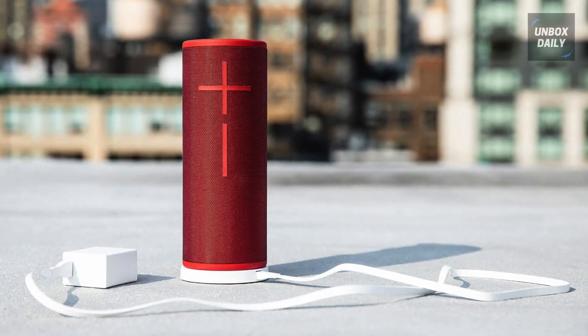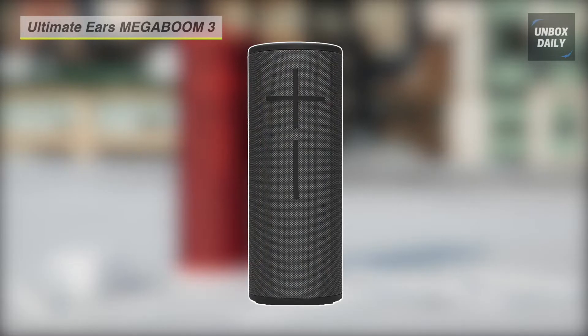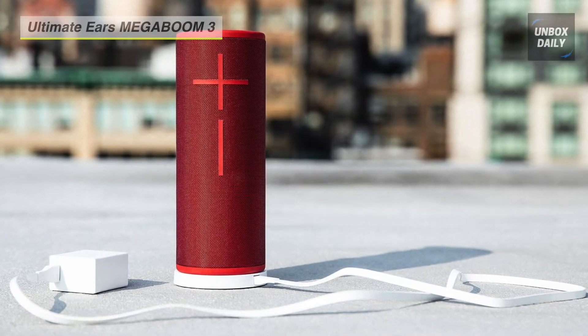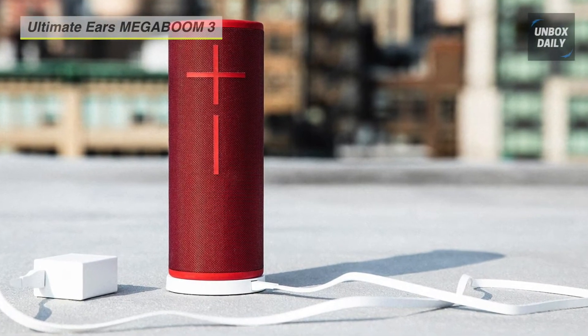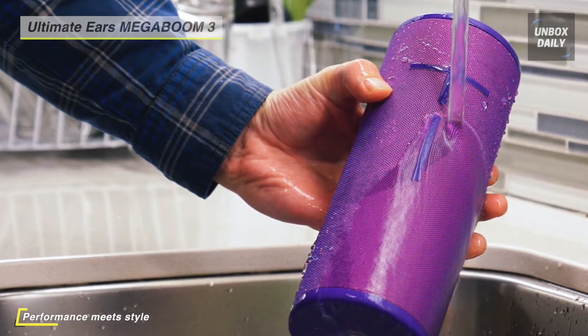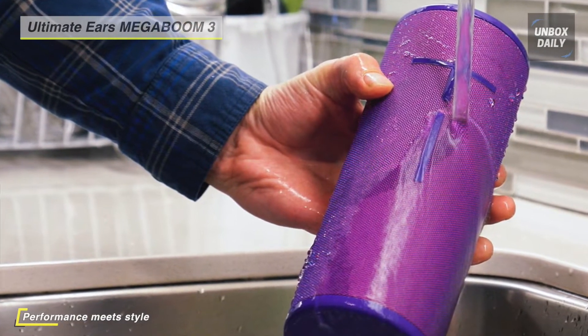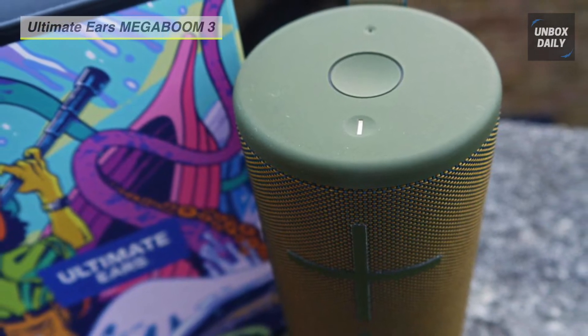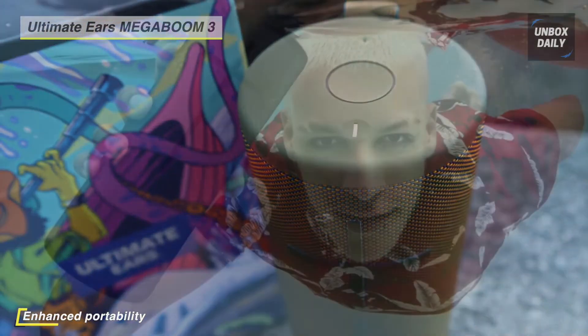Get quality sound in any environment with the Ultimate Ears Mega Boom 3 portable Bluetooth speaker. This portable speaker provides clear and balanced 360-degree audio via twin 2-inch drivers, 4-ohm full-range drivers, and two 2.1 by 3.3-inch passive radiators. You also get a creamy deep bass texture that's true to your music without exaggeration or distortion.